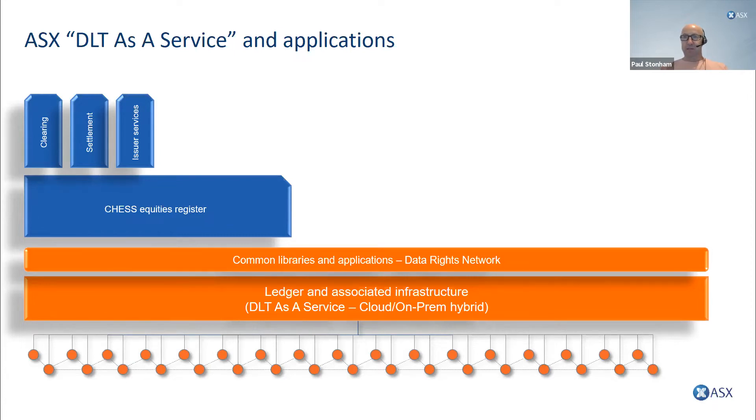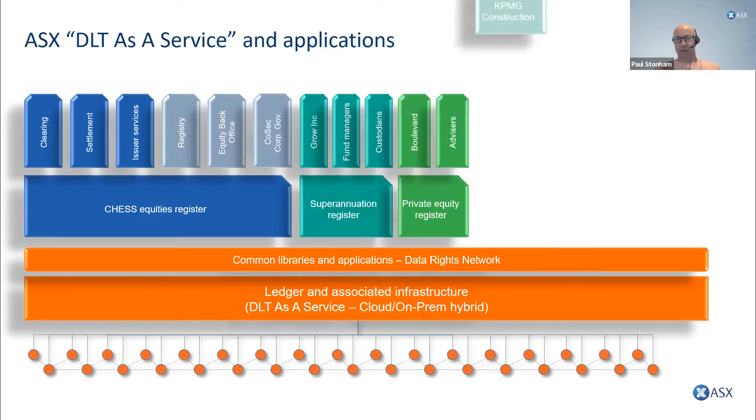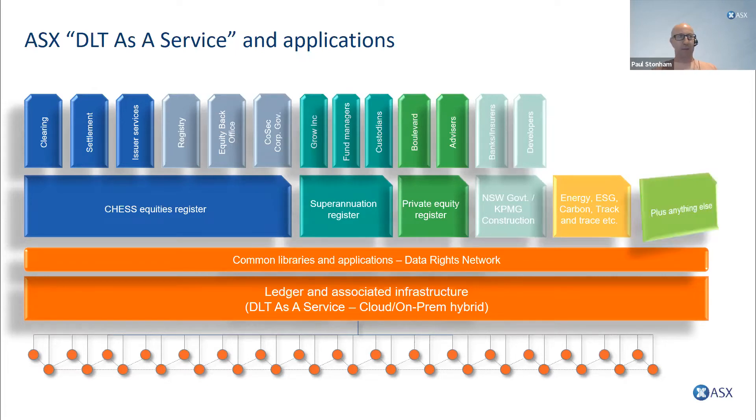Everyone knows that ASX is replacing its current CHESS system with the CHESS replacement, which involves clearing and settlement and issuer service activities. CHESS is a highly transactional system with high security requirements and high SLAs, and the platform will meet all those requirements. This should give our customers confidence that this is a highly trusted, enterprise grade service. Importantly, we're opening the platform up for others to come in and write applications across many different use cases — adjacent to CHESS or totally new things.